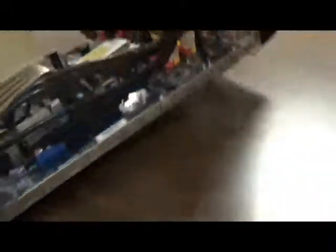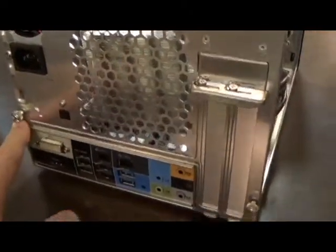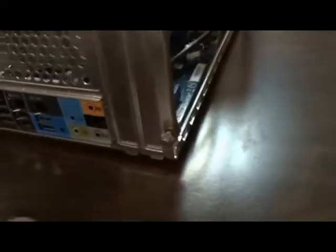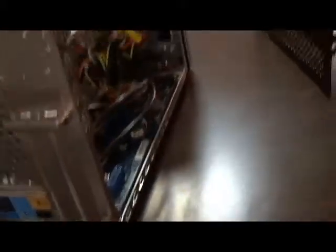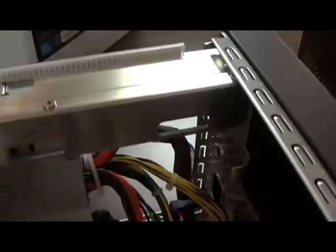Here's what it's like open. There are three screws on the back — one, two, and three — that hold the case on. Take those out, the case slides off and up and out. This is the drive cage up here on the front. It comes out after you take out two screws on either side. Take those out, that comes up and out.